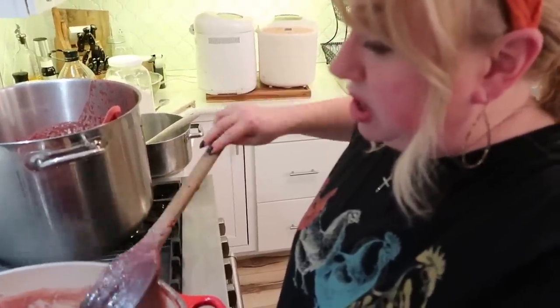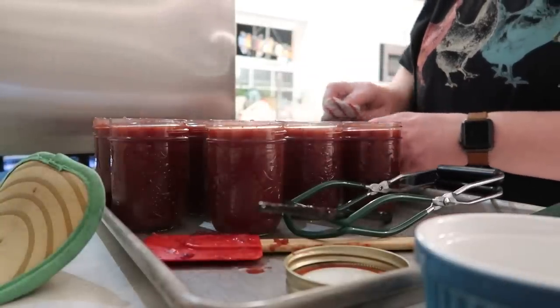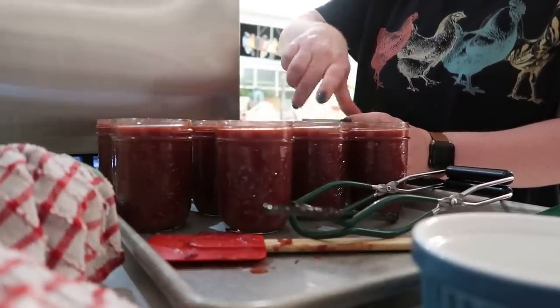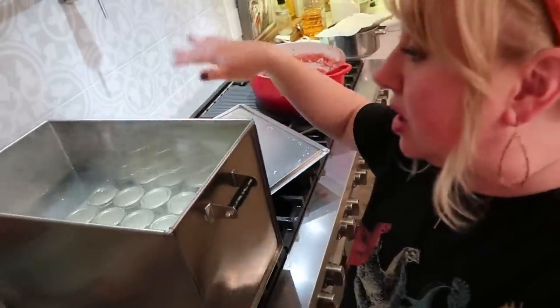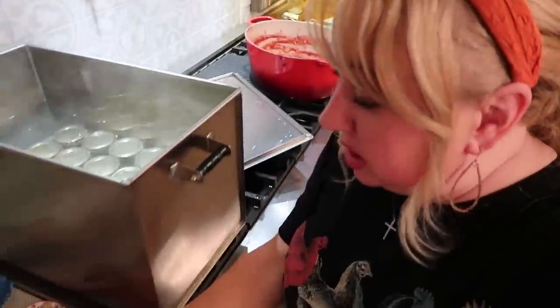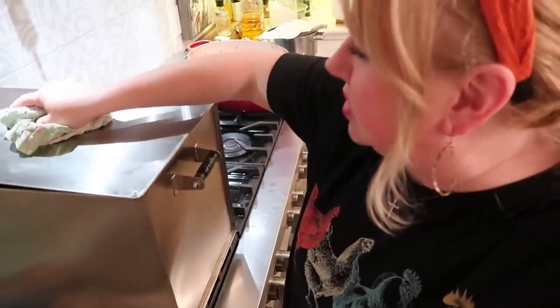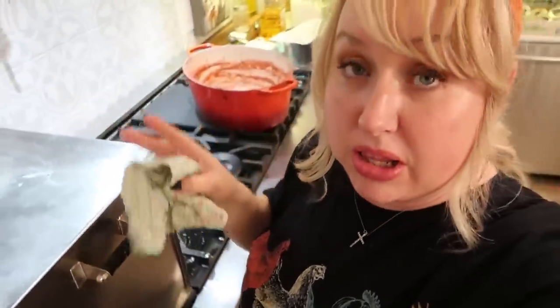I have my bread machine pans soaking. I'm going to go ahead and run this Amish water bath canner. I have one of my teens washing some dishes, and I'm going to go lay flat on the floor for about 20 minutes or so. I've shared in other videos this canner lid will flatten out as everything heats up. We'll let this run, wash things up, then get going with the next round.